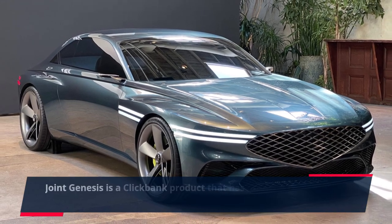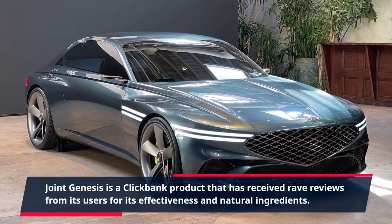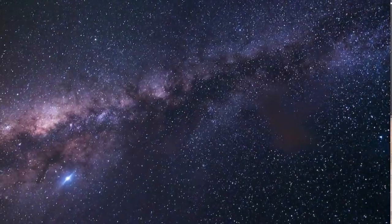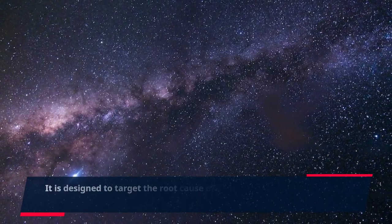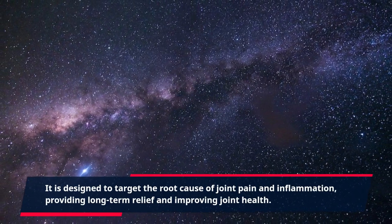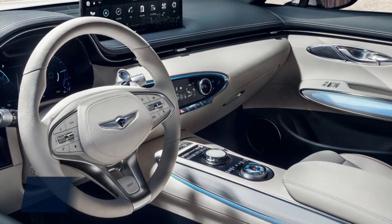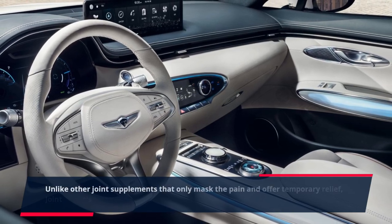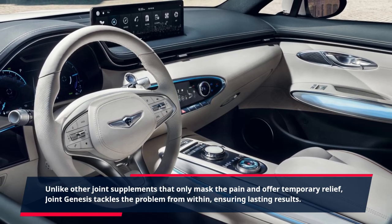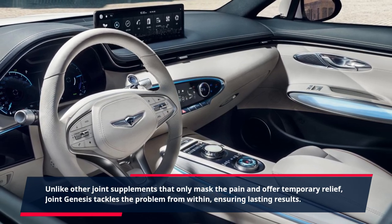Joint Genesis is a ClickBank product that has received rave reviews from its users for its effectiveness and natural ingredients. It is designed to target the root cause of joint pain and inflammation, providing long-term relief and improving joint health. Unlike other joint supplements that only mask the pain and offer temporary relief, Joint Genesis tackles the problem from within, ensuring lasting results.